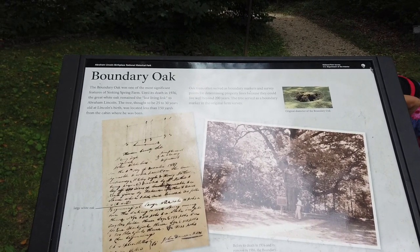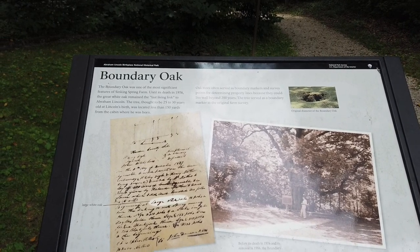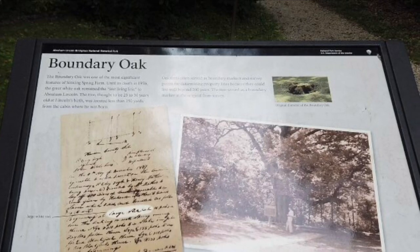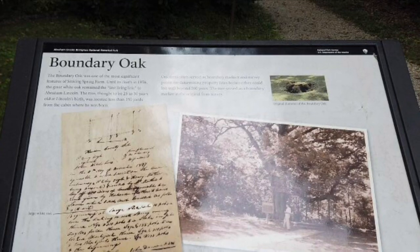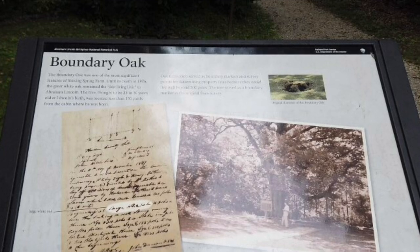Now one of the trails that we first start out on has a very important marker that used to be here: the Great Boundary Oak. It was one of the last living things that actually could tie itself to Abraham Lincoln. It died out in 1976, and we believe it was about 30 years old when Abraham Lincoln was born, and it sat just about 150 yards from the Lincoln family home.